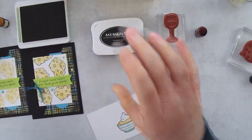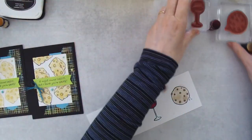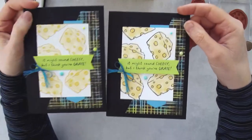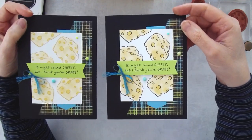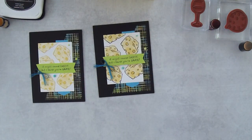Did we decide what we liked better — the black versus the So Saffron cheese? I kind of like the black cheeses now that I look at them. I always waver when deciding what I like better, and sometimes what I like first isn't what I like at the end. Alright, I'm coming back to you guys.